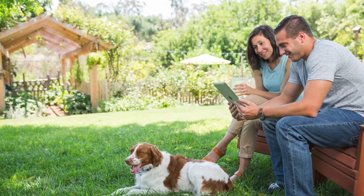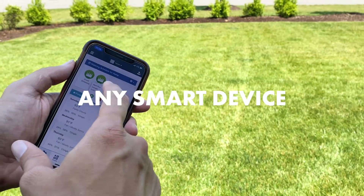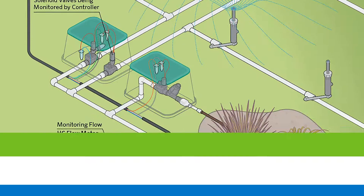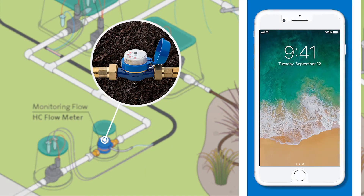And best of all, your Hydro Wise controller gives you remote access from any smart device to conveniently manage your system from anywhere, anytime. If your system has a flow sensor, Hydro Wise can even send automatic alerts when it detects leaks or faults in your sprinkler system.